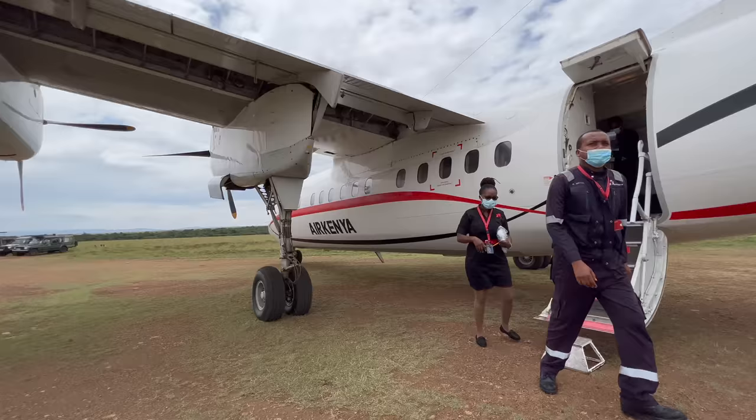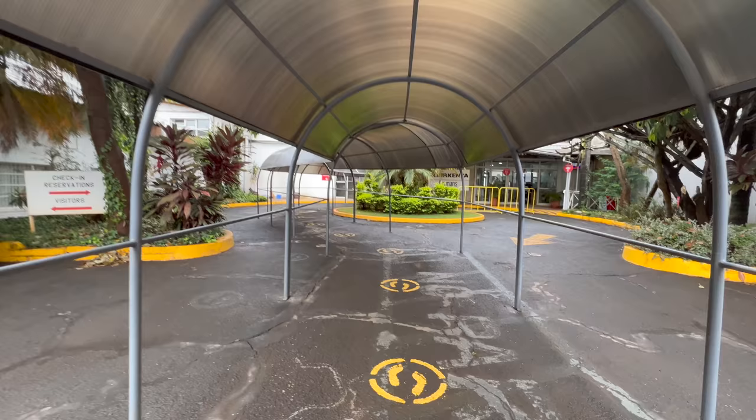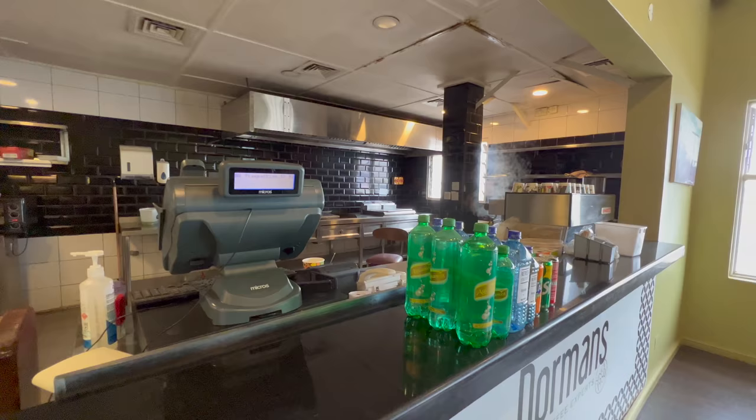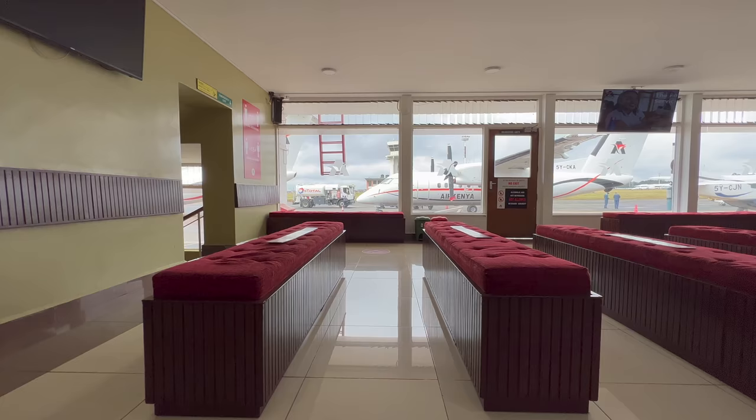Trips out to the Maasai Mara begin at Nairobi's Wilson Airport. Each airline has its own terminal, and Air Kenya's is fairly basic. We were most grateful for two things: first, the coffee shop where we had a quick bite to eat before our early morning flight out, and second, the great views out of the massive windows.